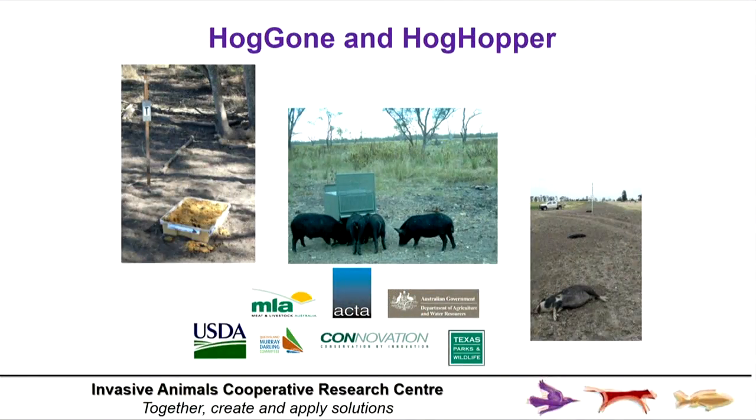The role for a CRC and our partners is to look at how you can add new tools into the toolkit to complement regional 1080 baiting. In that space we've had a very strong partnership with Meat and Livestock Australia, and we're developing a new technology based on sodium nitrite. Sodium nitrite is a very common human food preservative found in bacon — we metabolise it, but pigs don't have that enzyme, they can't metabolise it, they're very sensitive, they fall asleep and die.